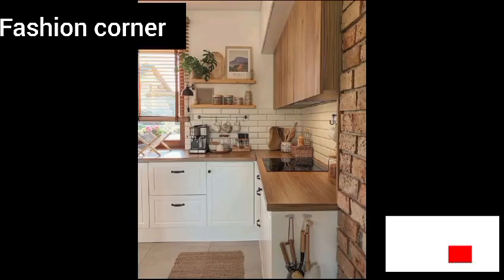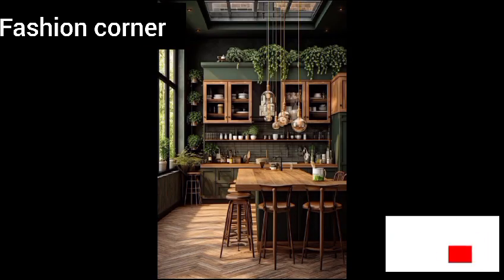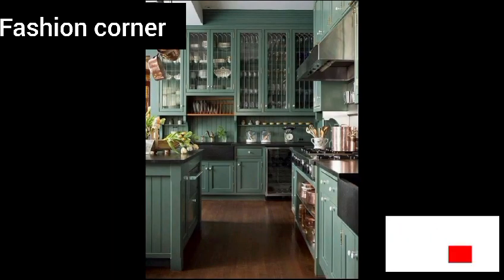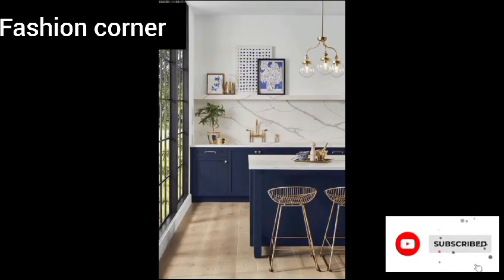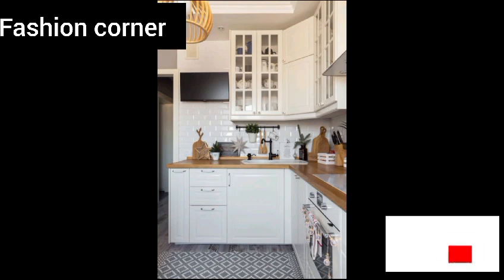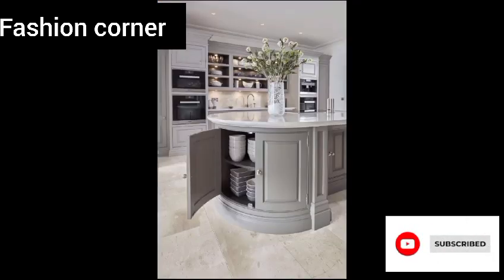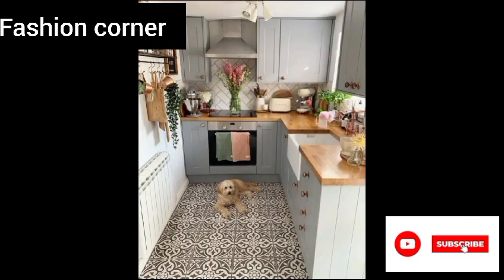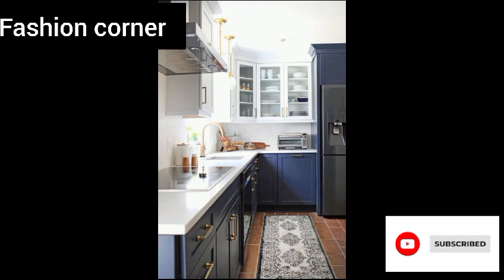In conclusion, there are countless kitchen ideas to consider when planning a remodel or update — whether you are looking to create a more functional space, incorporate natural elements for a cozy atmosphere, or add personal touches to make it your own. There are countless ways to turn your kitchen into the heart of your home. Hope you enjoyed the video — subscribe to my YouTube channel Fashion Corner, take care, and share my channel with your friends and family.